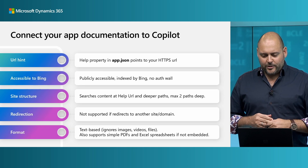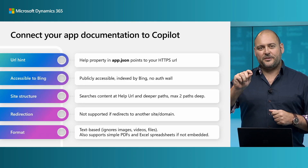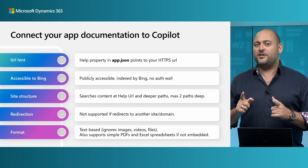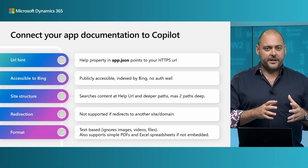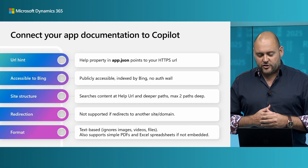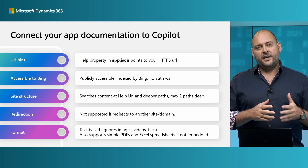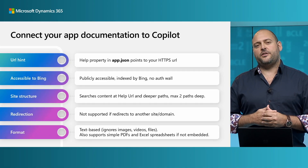First, you need to make sure that your app.json file has a help property pointing to your online documentation — and remember, you're accountable for what's at the end of that link. Next, this works using Microsoft Bing, so your site needs to be accessible and indexed by Bing, which means the site has to be public. There can't be any authentication or password walls — Copilot can't get through any login screens.